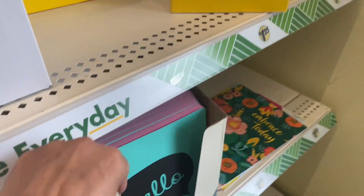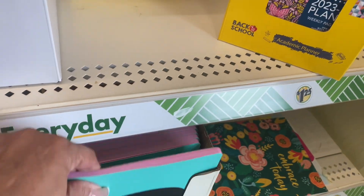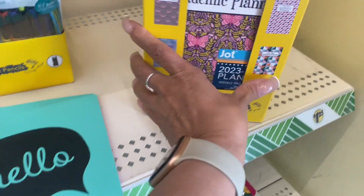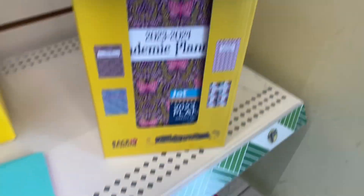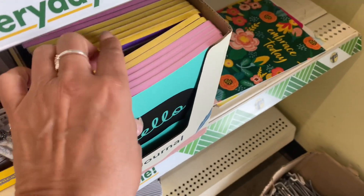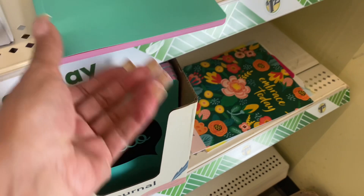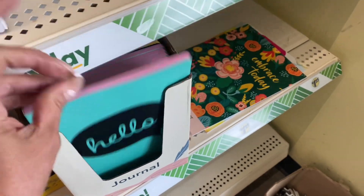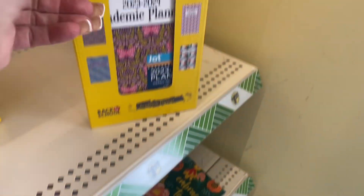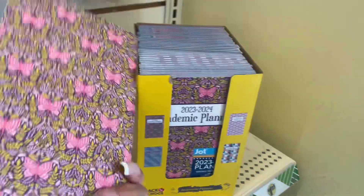Look at these journals. This says 'Hello' — this is an academic planner. Also, guys, for school supplies I would definitely check out the Dollar Tree first. I'm working with one hand here. 'Embrace Today' academic calendars — just different styles of how they look. This is a smaller one, probably good for your purse or book bag.